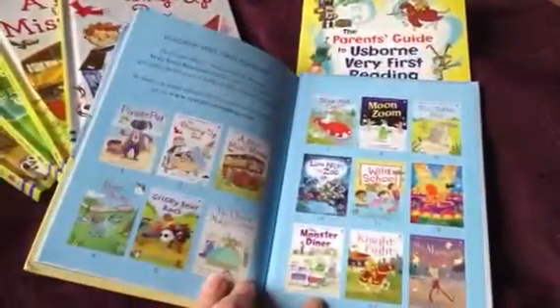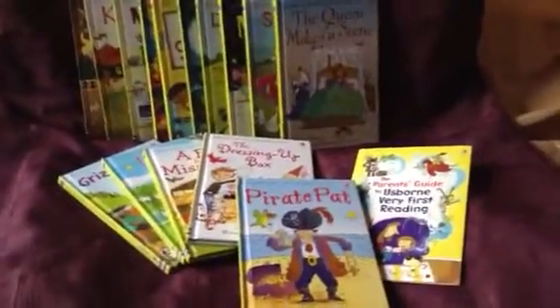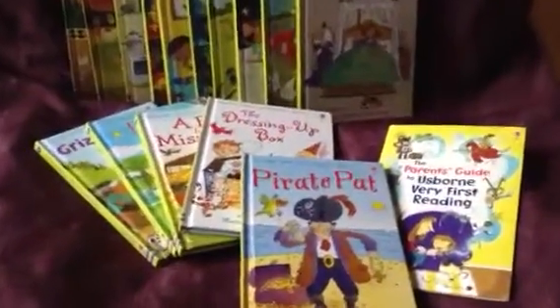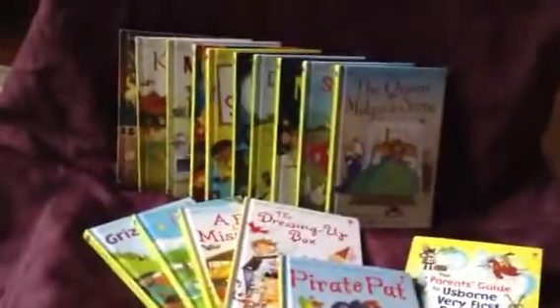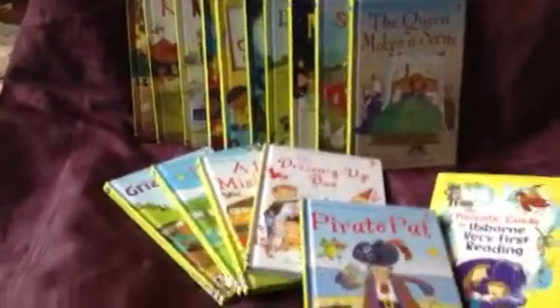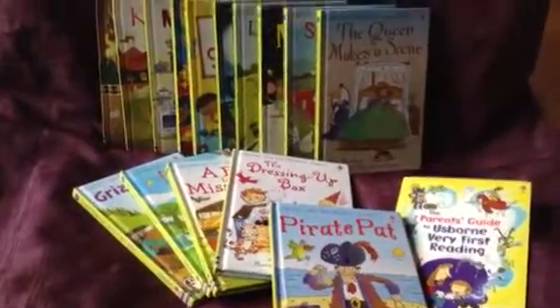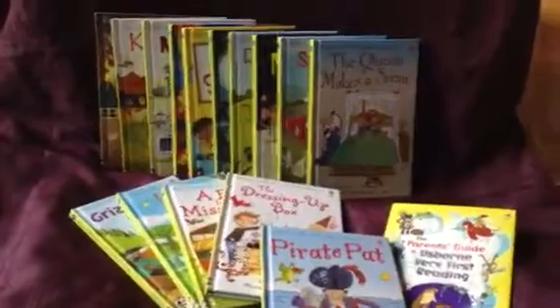If you want to help your child learn to read, you can order this series or you can earn it for free when you host a party. At $69.99 it's a fantastic buy — it's almost like buying ten books and getting five for free — but why buy them when you can get them for free? Give me a call and let me know.